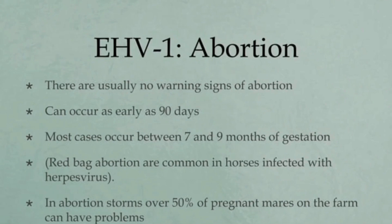Abortion in horses due to equine herpes virus type 1 usually occurs between 8 to 10 months of gestation and occasionally as early as 4 to 5 months of gestation. Abortion can occur anywhere from 10 days to 12 weeks after the virus infection, but usually there are no warning signs of abortion.